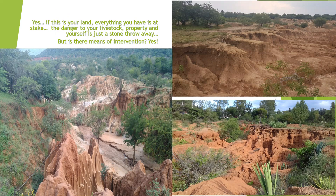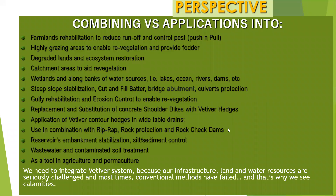There are means of interventions. I want to encourage you that if we can combine vetiver system application into farmlands — rehabilitation to reduce runoff and control pests, highly grazed areas to enable vegetation and provide fodder, degraded lands and ecosystem restoration, catchment areas to aid vegetation — let's replace concrete shoulder drains with vetiver grass hedges. Application of vetiver in combination with riprap or rock protection, reservoir embankment and silt control, as a tool in agriculture and permaculture. We need to integrate the vetiver system because our infrastructure, land, and water resources are seriously challenged, and most times conventional methods have failed. That's why we see a lot of calamities.